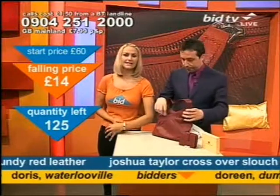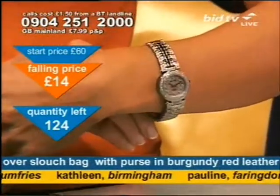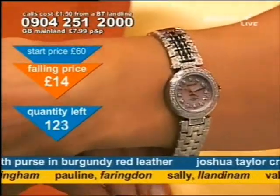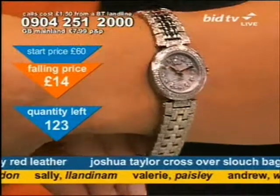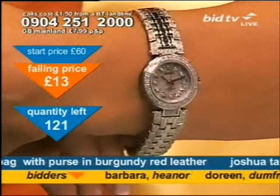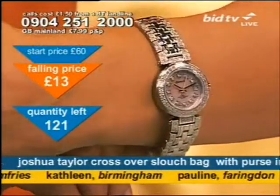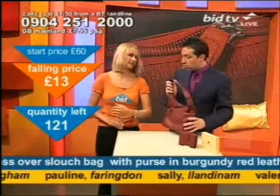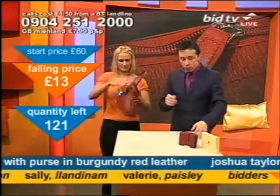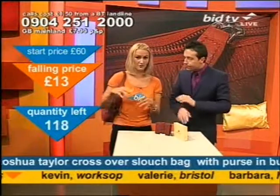It is the ladies' Ingersoll watch, set with one carat of diamonds around the dial and on the strap — which I like, because sometimes it's just around the dial. There is a pink mother-of-pearl dial there as well. We've only got 25 of those, so get in on the website if you want to secure your place early — bid.tv — or stay with us. Do you know how many bags I've got? I've told you before — I've got five from here. I nearly bought another one today.